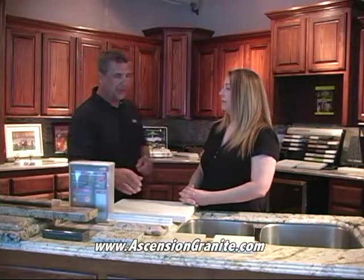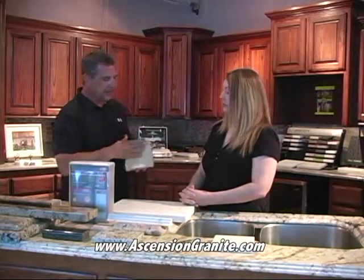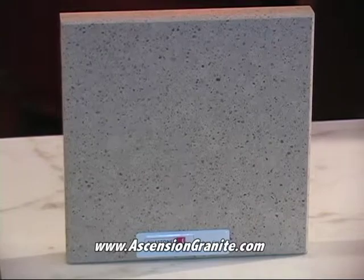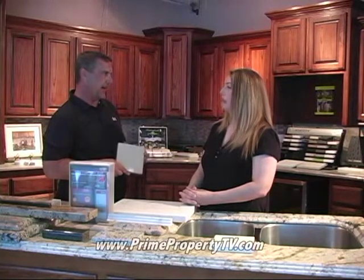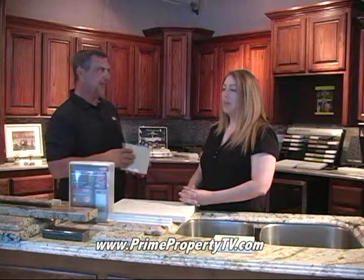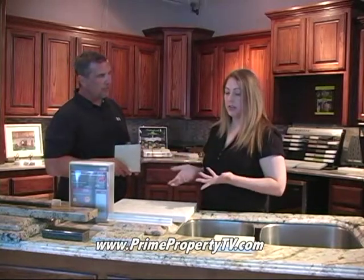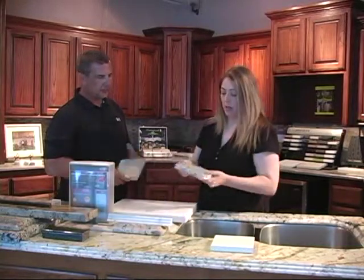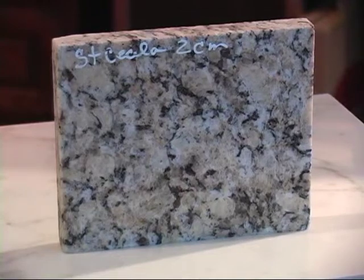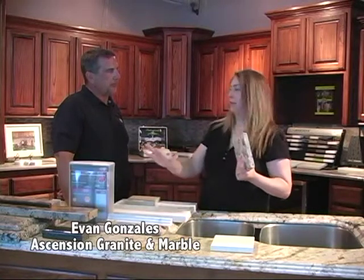The problem was the customer went to the builder's office and was shown a small square sample of granite. But granite is a natural stone dug out of the ground, so every slab is different — unlike quartz, where all the product looks just like the sample. This customer did not get to pick the slab they were going to get. Once the granite was installed, it didn't look anything like the little sample. This happened because they went through a builder who builds a lot of houses and gets a special deal where whatever's in the yard is what goes out.